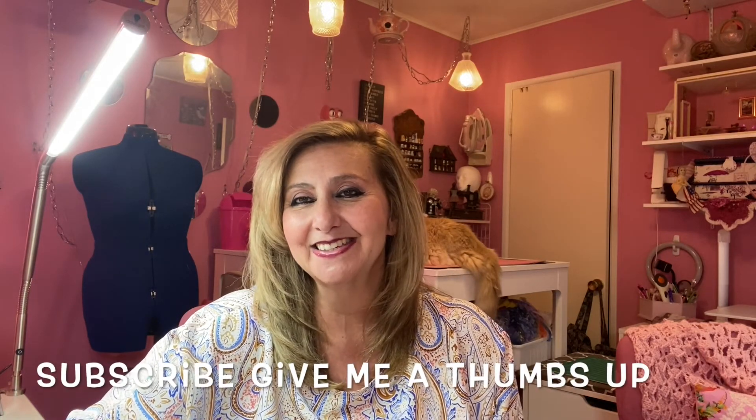That's my second reason out of 101 reasons why you should get a Bernina sewing machine. If you like this channel, give me a thumbs up, subscribe, and I'll see you next time.